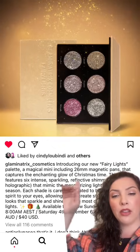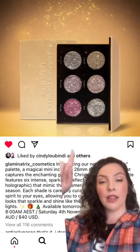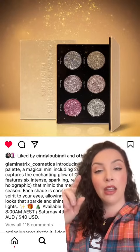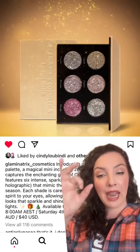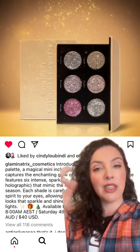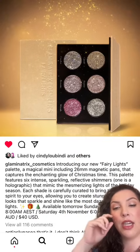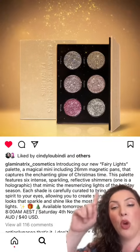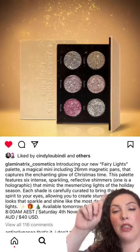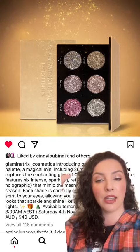They're calling it a magical mini palette — the Fairy Lights Magical Mini Palette with 26mm pans. I think they're calling it a mini palette because it is a small six-pan palette, not because the pans are small. I think 26mm are the standard MAC pan size — fairly decent-sized eyeshadow pans. It includes six intense, sparkling, reflective shimmers, one of which is holographic, and they mimic the mesmerizing lights of the holiday season.